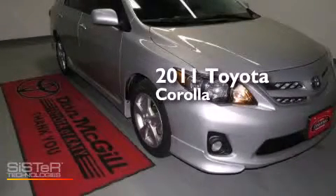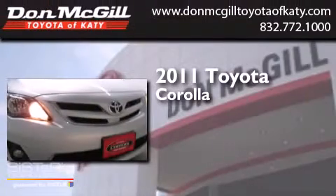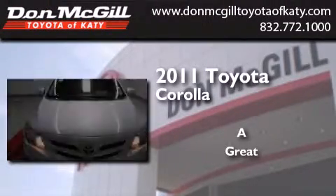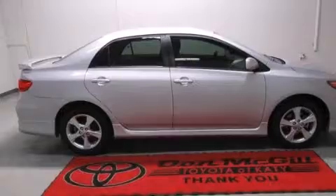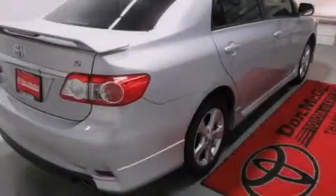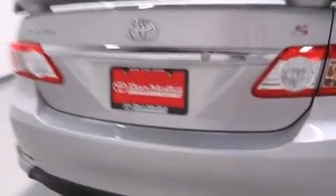This is a certified pre-owned 2011 Toyota Corolla. Features include air conditioning, a CD player, side curtain airbags, rear seat childproof door locks, an engine immobilizer theft deterrent system, traction control, and this vehicle has less than 28,000 miles.